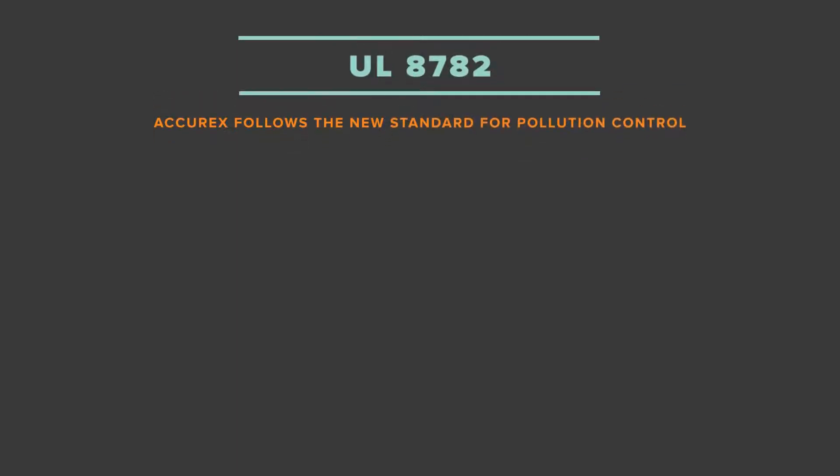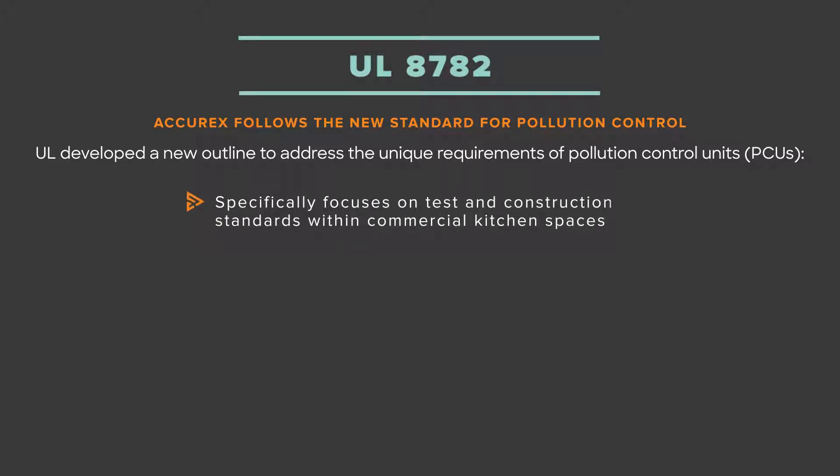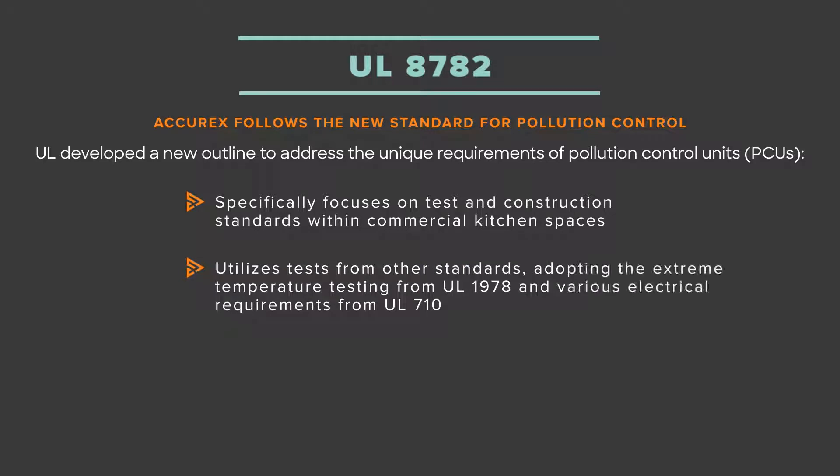When it comes to pollution control, the listing associated with a particular unit is critical. Stay up to date with Accurex's UL8782 listing, standard on all PCUs. This new listing outline addresses the unique requirements for PCUs in commercial kitchens.